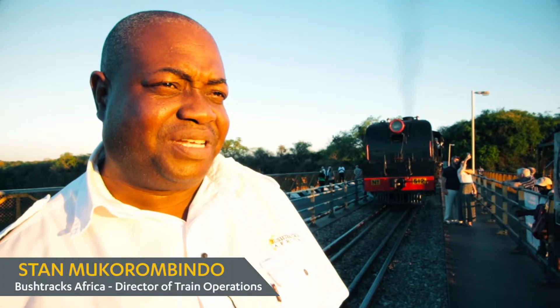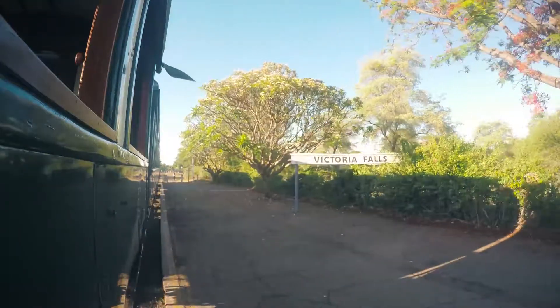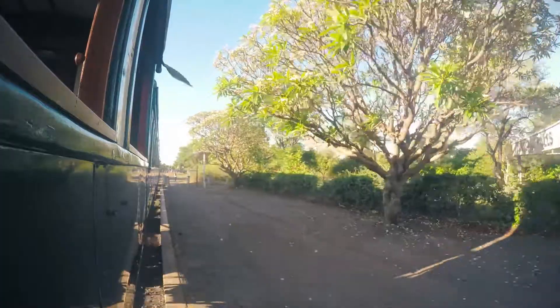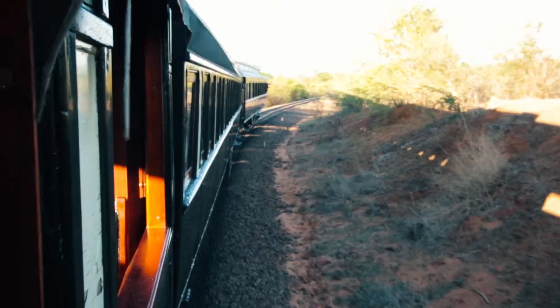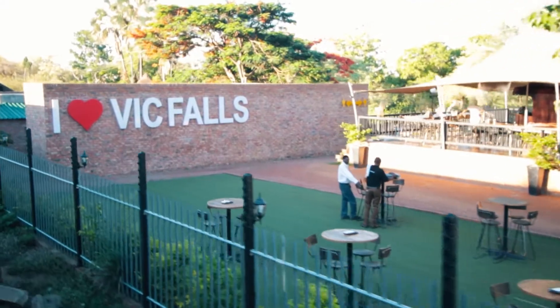Here we are at the Victoria Falls Bridge with this lovely piece of machine. The locomotive behind me is a 14A Garratt, which was designed by Beyer Peacock and was built in 1953 in England.